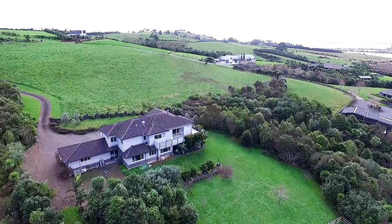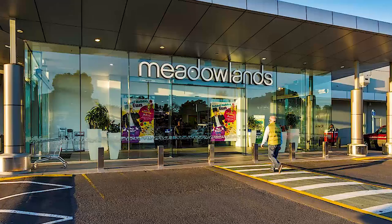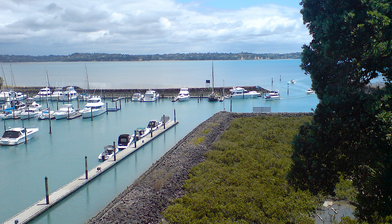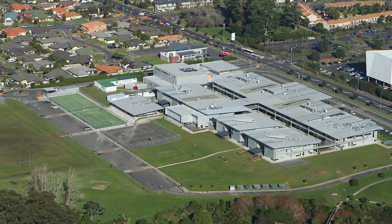This home is proudly located in a premier street in Whitford, just moments from local amenities and recreation, minutes drive to Meadowlands and Botany Shopping Centres, close to Pine Harbour Marina and Formosa Golf Course, and zoned for Botany Secondary College and other schools.